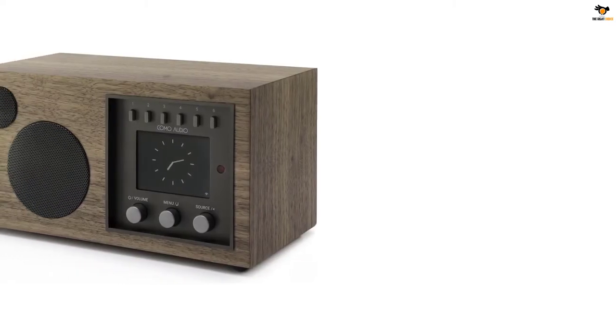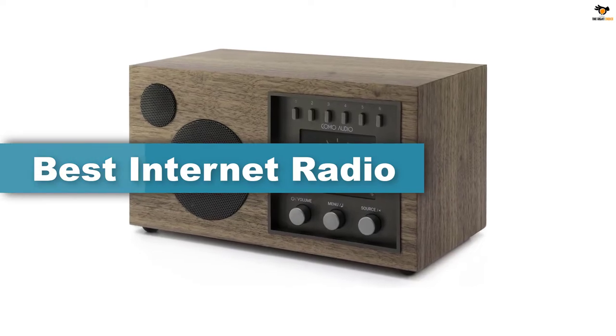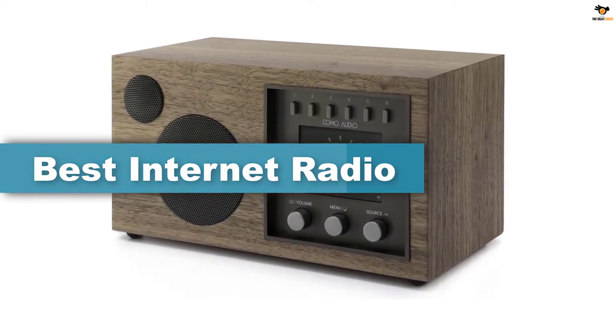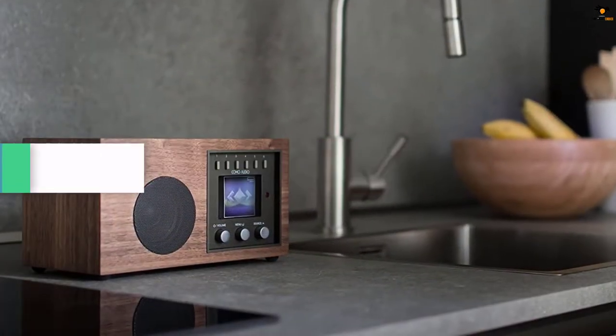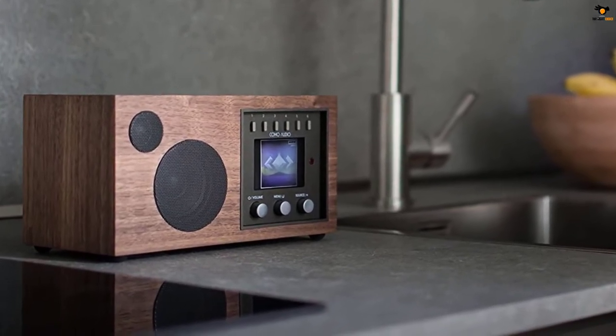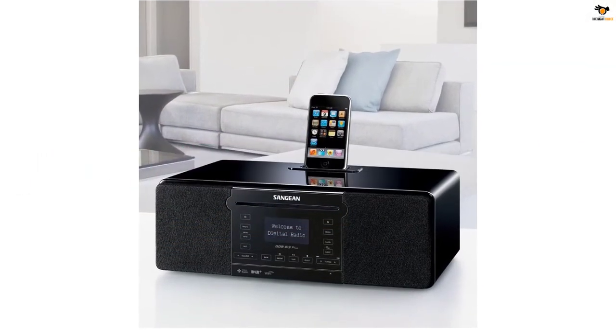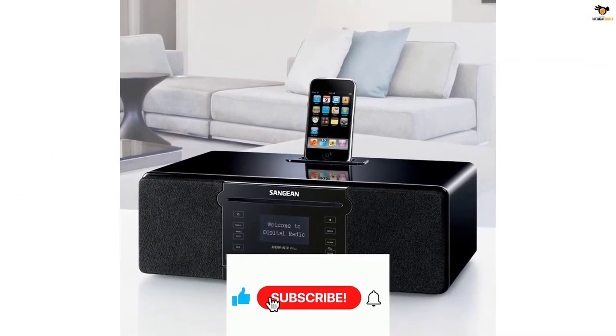Hey guys, in this video we're going to be checking out the top 5 best internet radios available on the market for their true quality. I tried to make the list based on their popularity, quality, price, durability, user opinions, and more. If you need more information about these products, please check the link in the description section below and don't forget to subscribe to our channel to get future reviews.